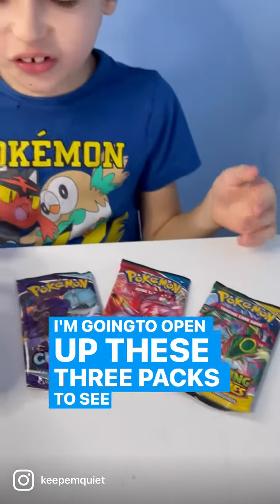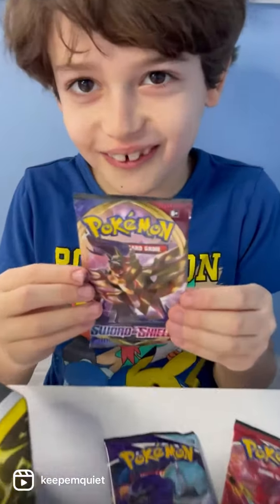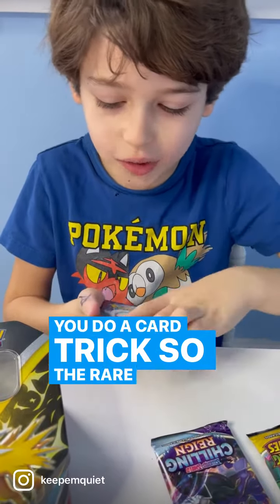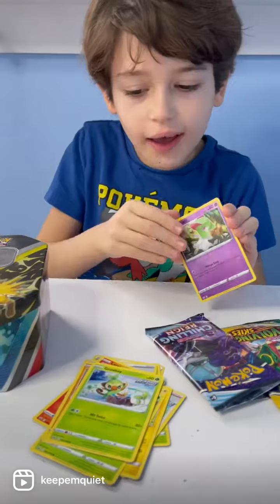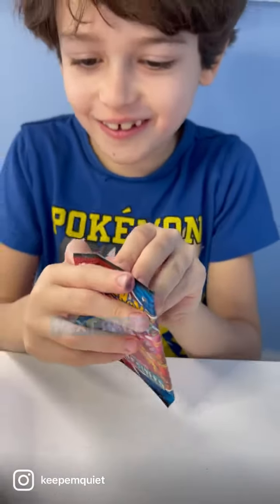I'm going to open up these three packs to see if I pull the rare. I'm going to keep this one sealed because they go up in value. Do a card trick so the rare ends up at the end. Next pack, next pack.